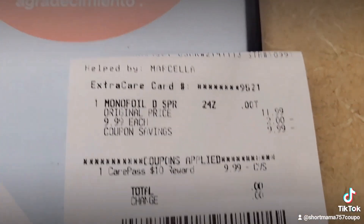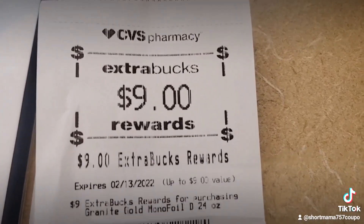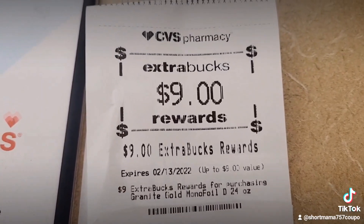You all see how the transaction is working out at this point — it's playing as you can see. This is the $9 ExtraCare Buck I'm about to get back.